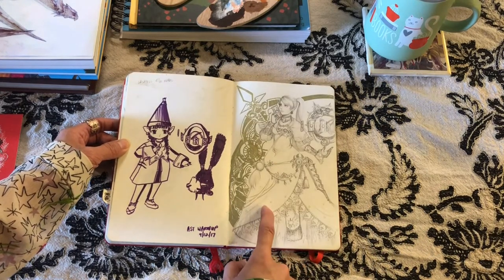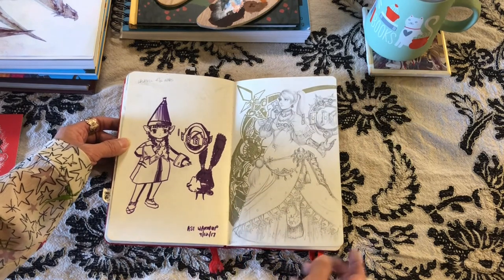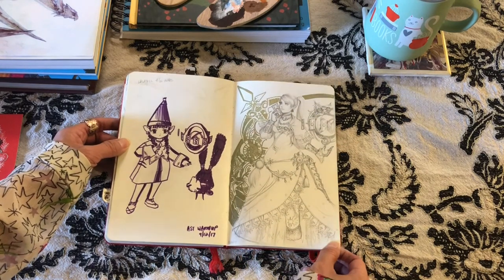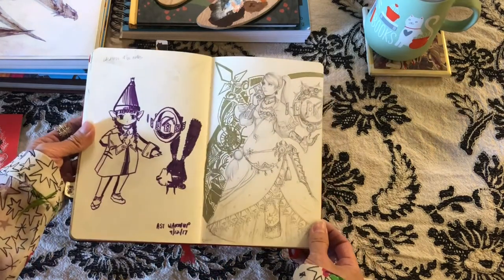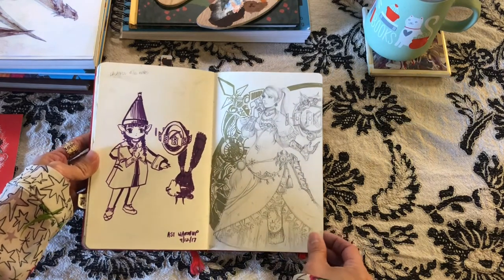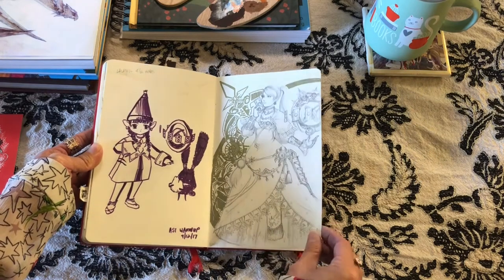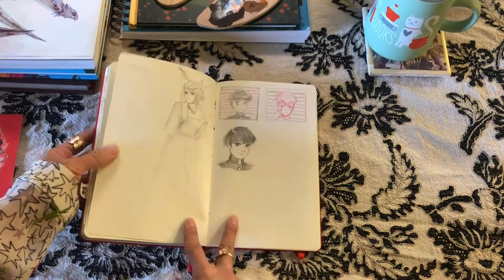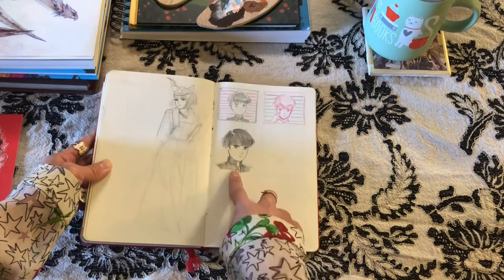Here's another Astrologian sketch — I guess I was getting through all the quests and I really liked their outfits, so I wanted to play around with pencil and metallic pens. I really liked this concept, so I might do more of it this year. I started doing a Scholar but just lost interest, and then some more Mob Psycho sketches.